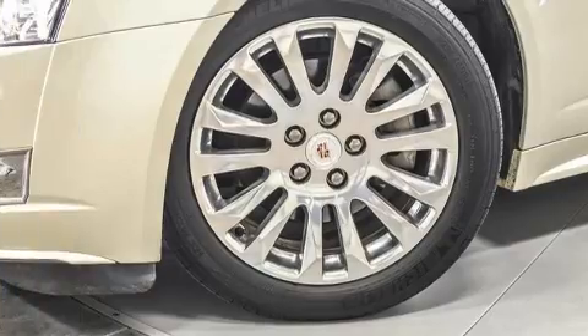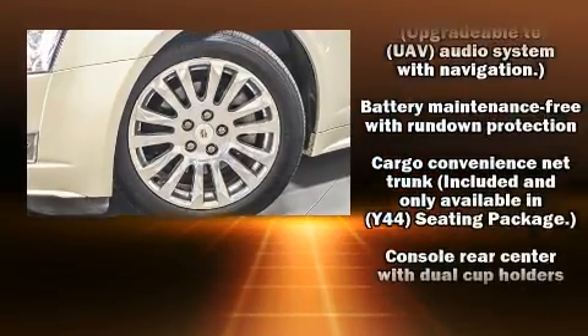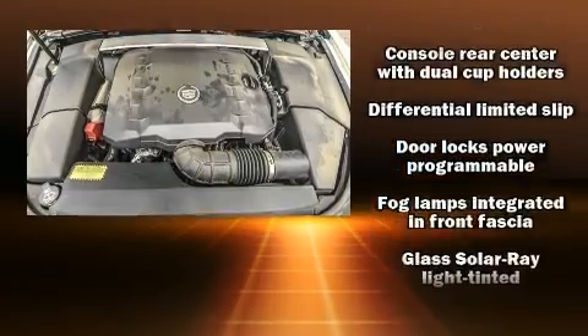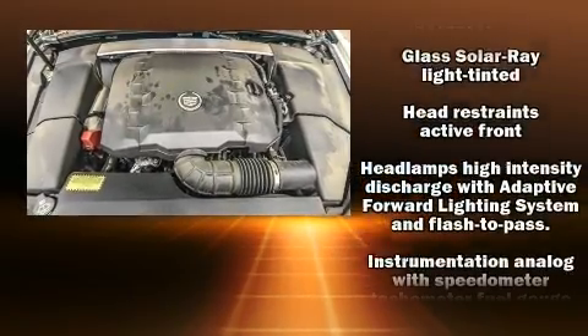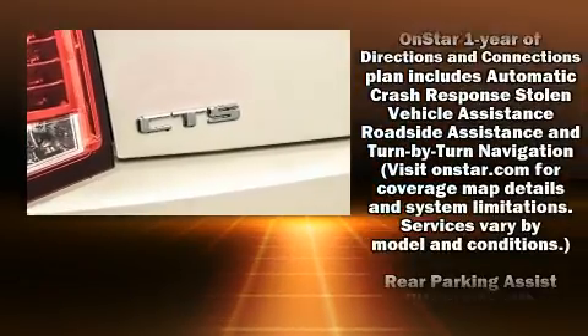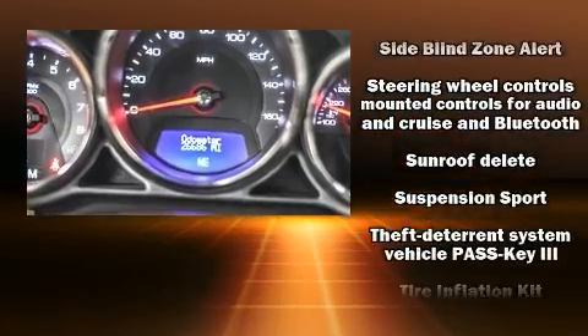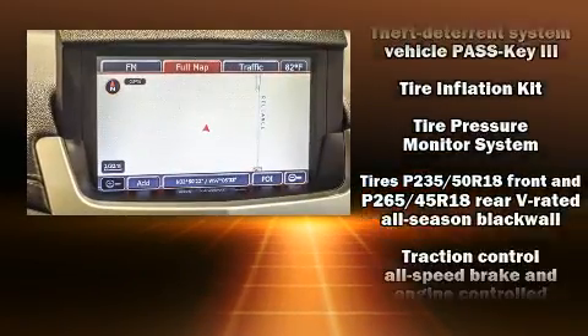Safety equipment has been integrated throughout, including head curtain airbags, front side impact airbags, traction control, brake assist, anti-whiplash front head restraints, OnStar, and four-wheel disc brakes with ABS. With electronic stability control supplementing mechanical systems, you'll maintain precise command of the roadway.